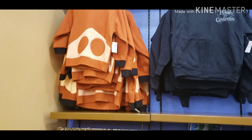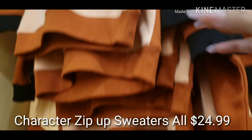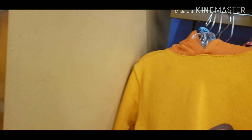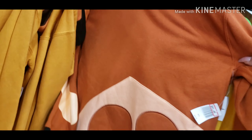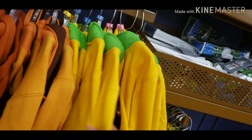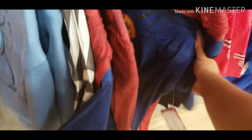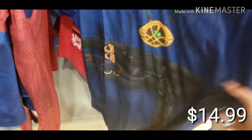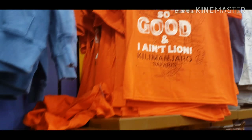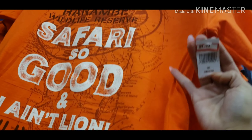Oh my gosh, look at these jackets! I saw a book bag — a Pumbaa book bag — and I thought it was so darn cute! So $24.99, you have Timon, Pumbaa, Timon, Pluto, Goofy, oh my gosh — Stitch! So cute. I am literally living right now — $14.99! Oh my god, that's so funny and so cute — $9.99!